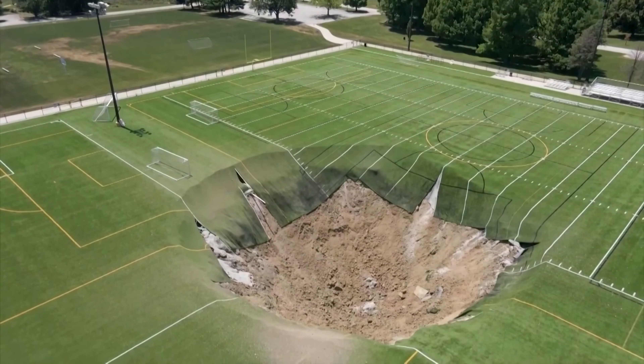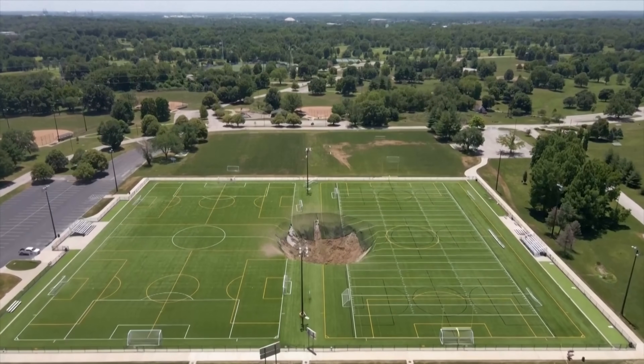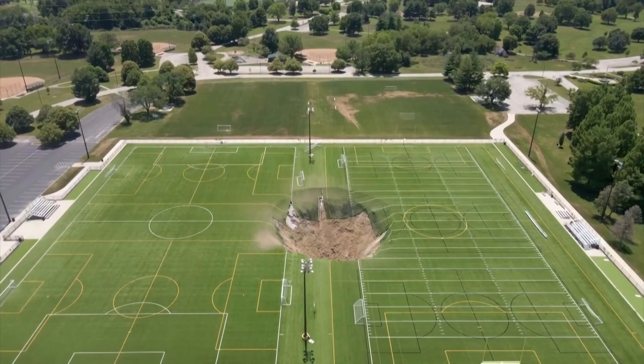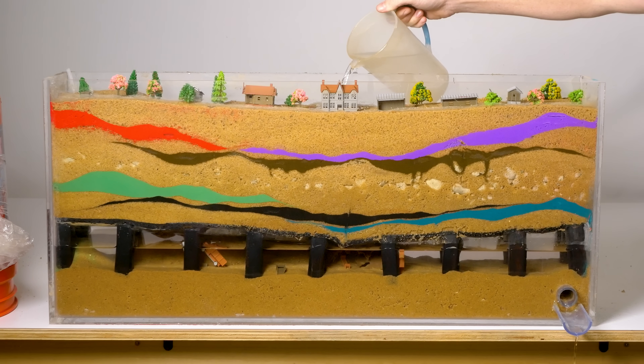In 2024, a huge hole opened right in the center of a sports complex in Alton, Illinois. It was quickly determined that part of an active underground aggregate mine below the park had collapsed, leading to the sinkhole. It's pretty characteristic of these issues — you don't know where they're going to happen, and you don't know how the surface soils are going to react to what's happening underneath.